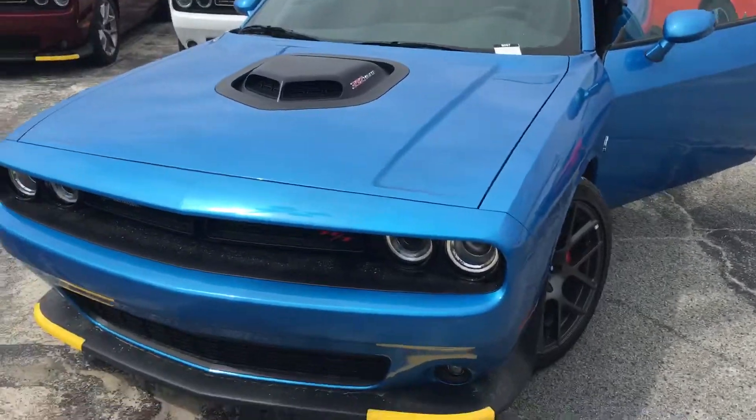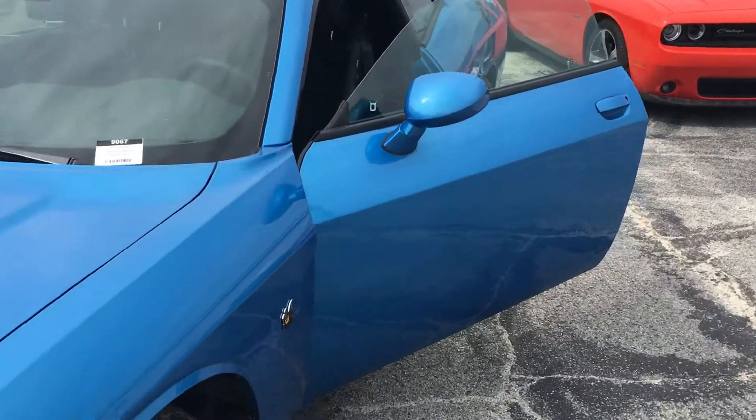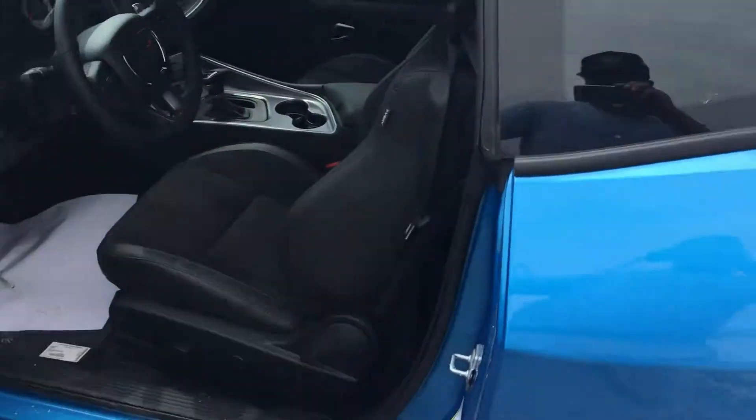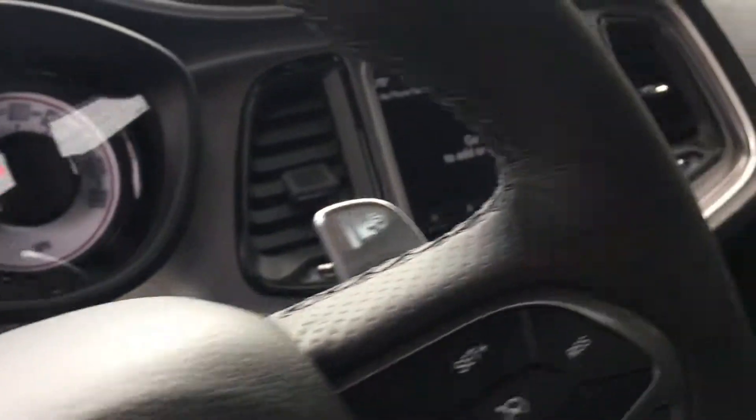Hey, what's up Santiago, this is Brendon here at Jimmy Bridges. I want to show you the 2019 Dodge Challenger — you were interested in it and it's still here ready for you. It's got a touch screen, backup camera, and it's a Hemi.